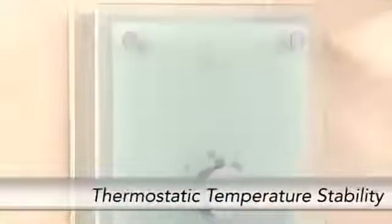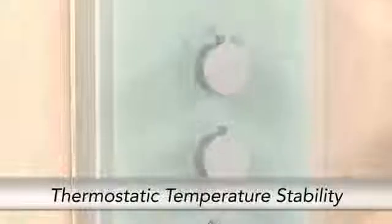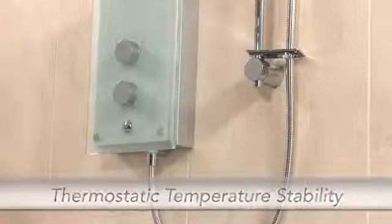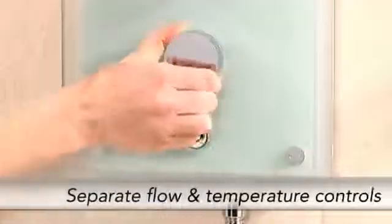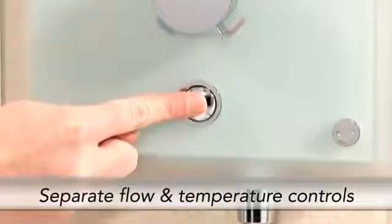Keeping showering safe for all the family with thermostatic temperature stability and phased shutdown, which flushes hot water from the tank, making it safe for the next user.